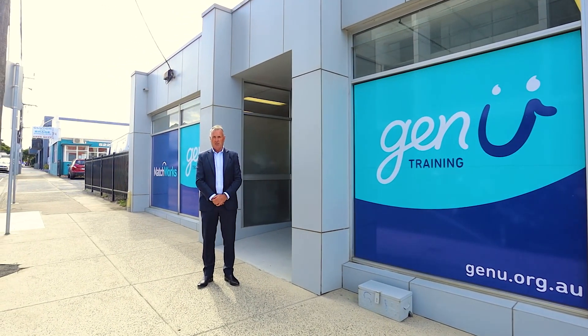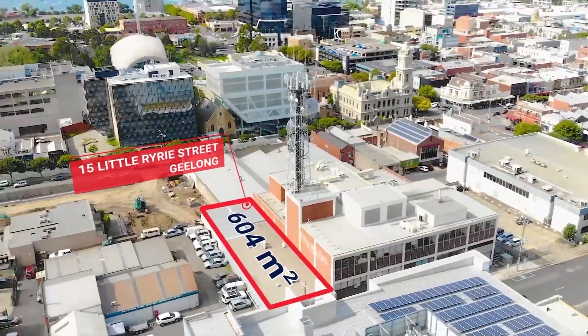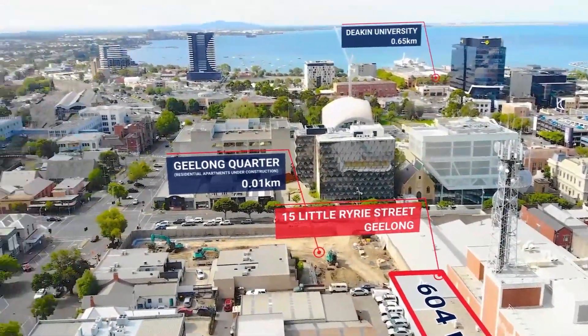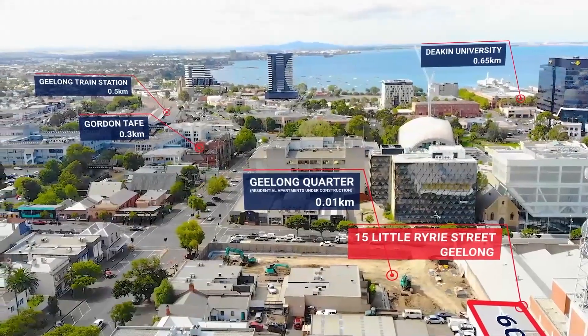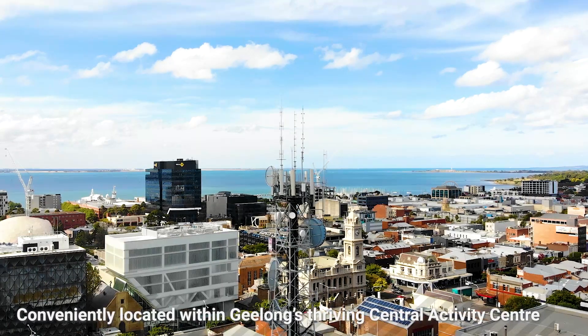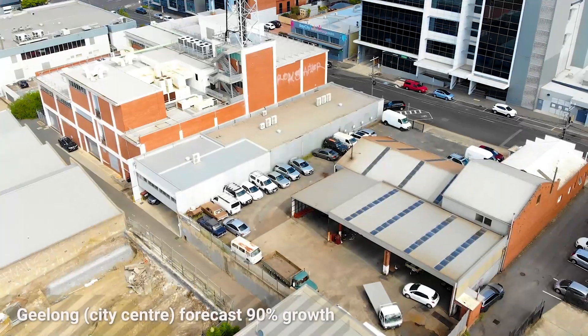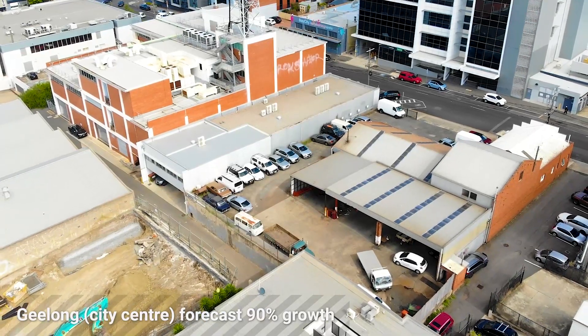Hi, I'm Tim Darcy from Darcy Jarman. If you're an investor looking for a secure recurring income stream, a strong lease covenant, and the very best in locations — with the property I'm standing in front of located right within Geelong's thriving central activity centre — and of course a property that lends itself to bright prospects for future growth.